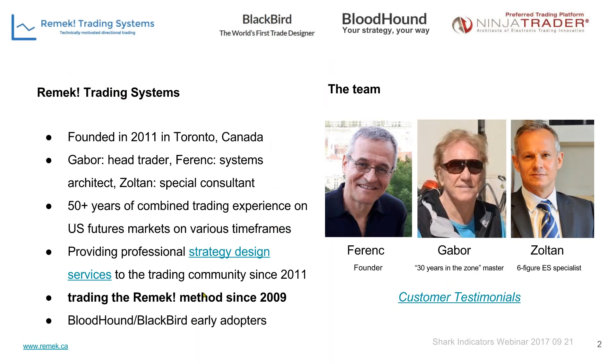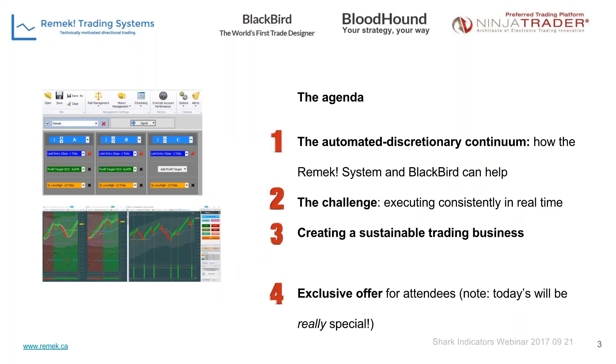Here's our team. Our company was founded in Toronto in 2011 and I have the pleasure to work with two great guys: Gabor, our head trader, and Zoltan, my younger brother, who has been an ES specialist quite successfully for many years now. As Ty mentioned, we are early adopters of both Bloodhound and Blackbird since these products came out, and I'd like to focus today on how we can combine the power of the Remek system with the capabilities of Blackbird.